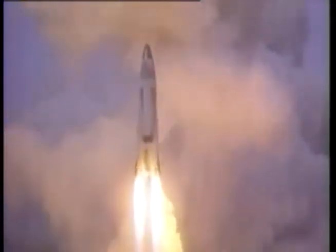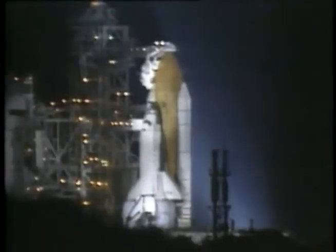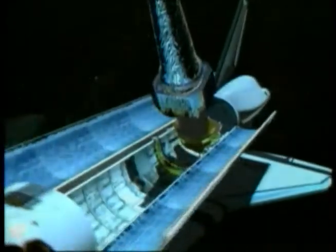The dawn of the space age hinted at answers, as scientists observed X-rays without interference from the Earth's atmosphere for the first time. And on July 23, 1999, with the launch of the Chandra X-ray Observatory, astronomers moved closer than ever to getting those answers.